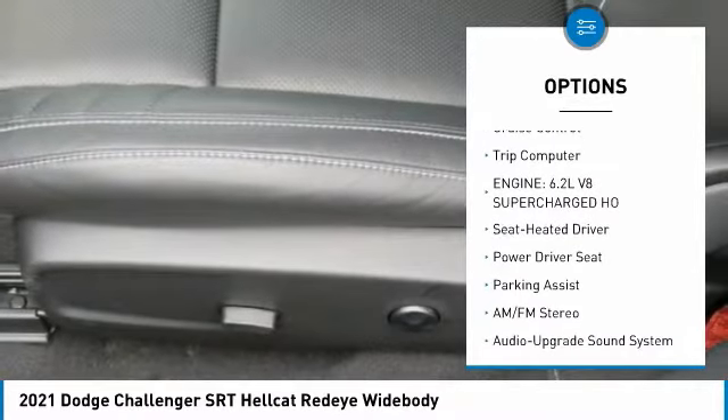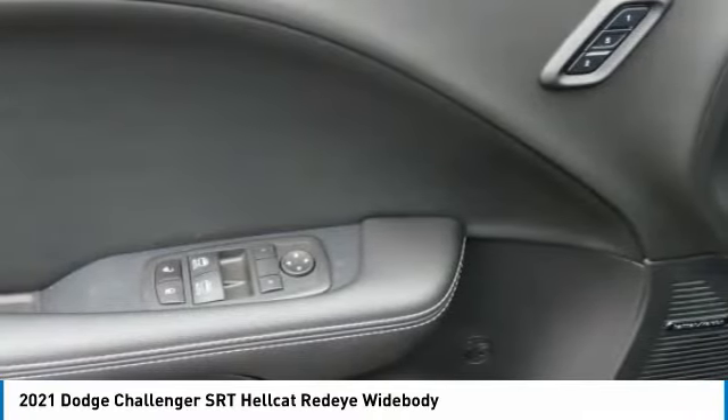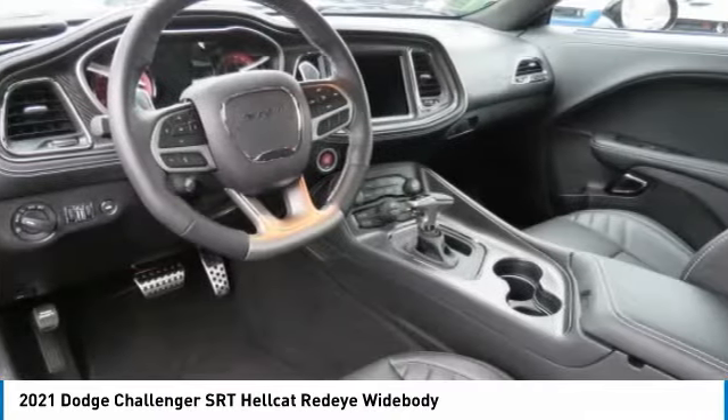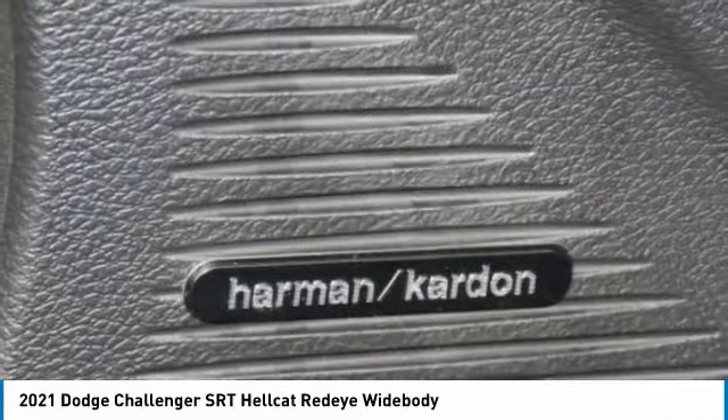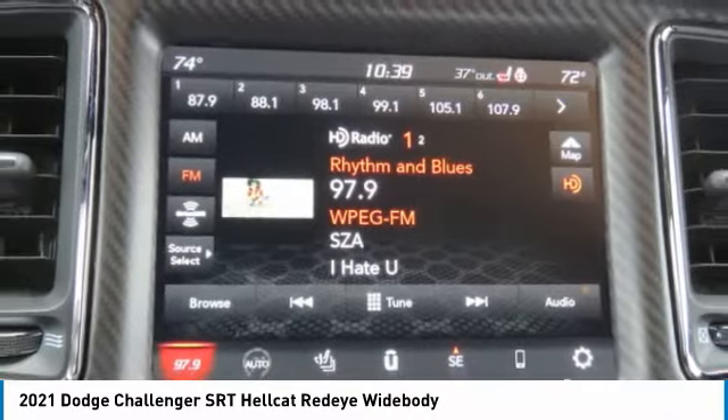Headlights auto off, mirror memory, security system, cruise control, trip computer. If affordable style and reliability are what you're looking for, this vehicle couldn't be more perfect. Drive it today.